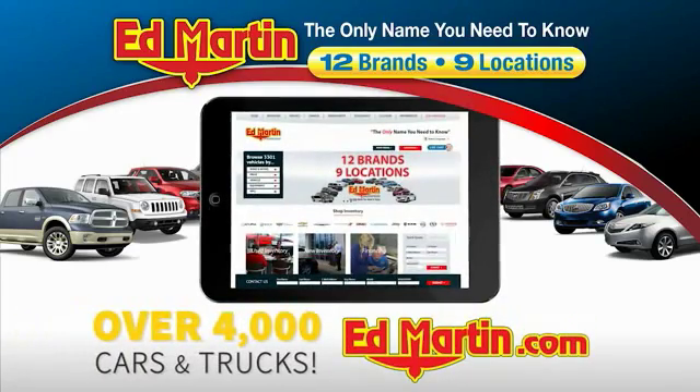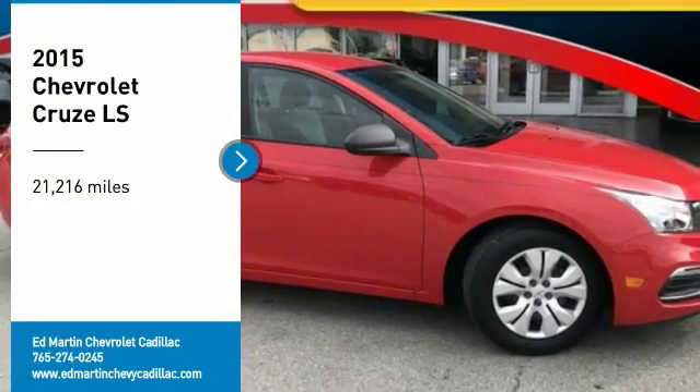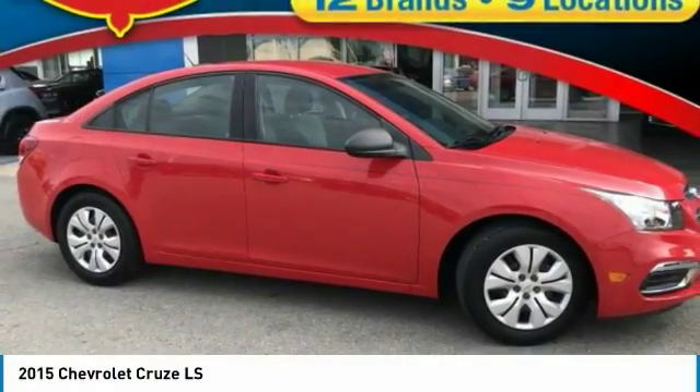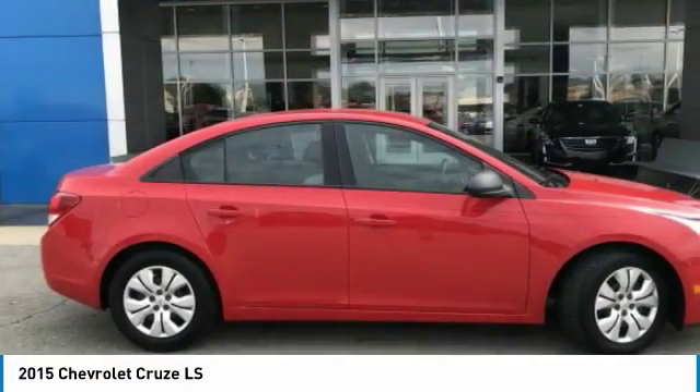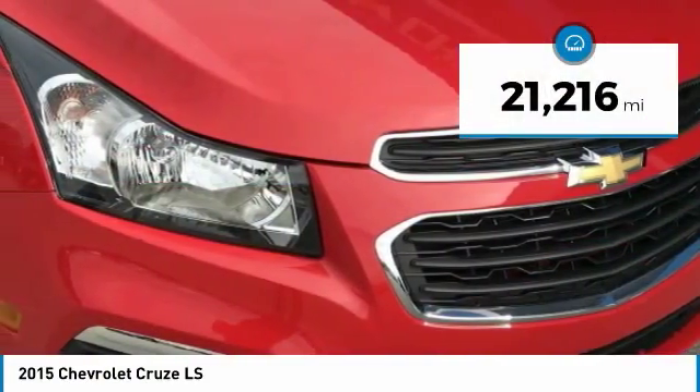You can also shop over 4,000 more cars and trucks online at EdMartin.com. You are going to love this 2015 Cruze. The Cruze Blueprint calls for more than you'd expect. This vehicle has less than 25,000 miles.